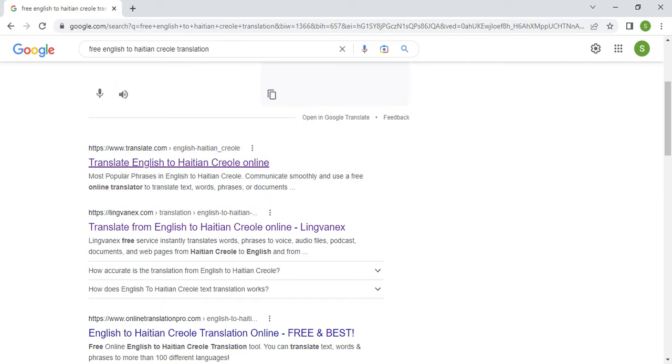Now let's move on to the second option: translate.com. I'm going to click on it, input the same sentence, and see what kind of translation this very well-known website gives for a very simple sentence in Haitian Creole. They may claim to be extremely accurate, but the proof is in the pudding when you input the sentence.